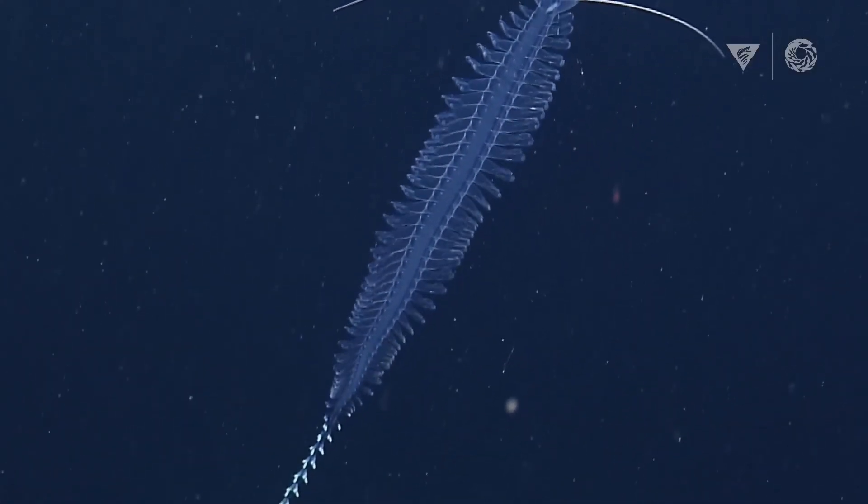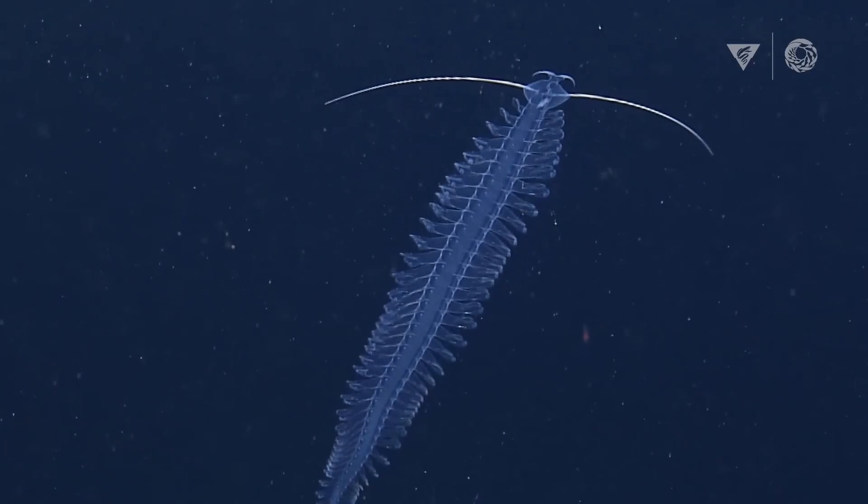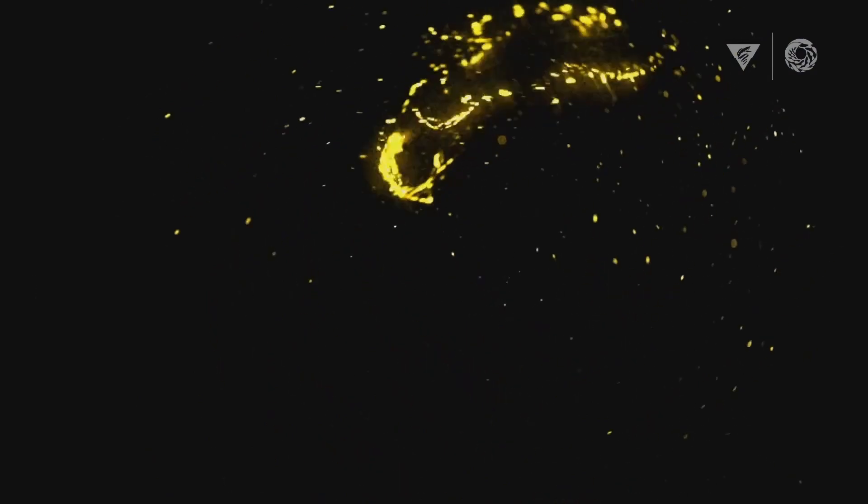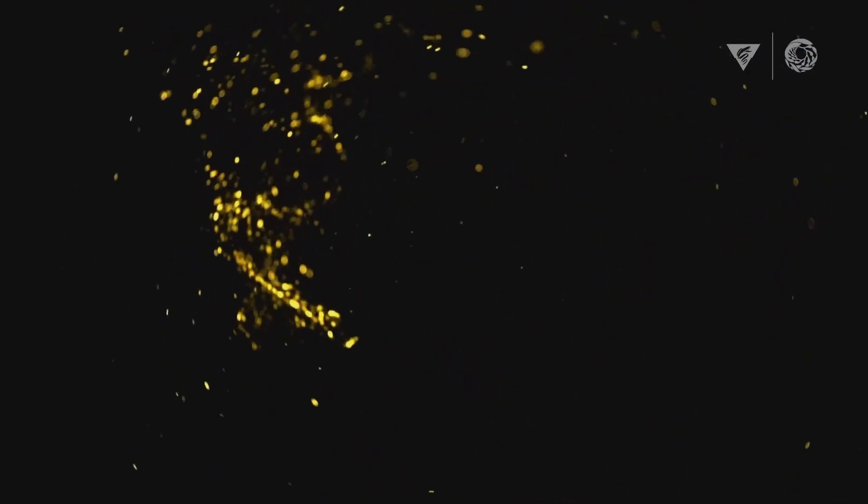Some species of fish seem to literally projectile vomit bioluminescence. The gossamer worm produces a wonderful firework-like display of yellow bioluminescence. The colour yellow is actually a rare phenomenon with bioluminescence in the ocean, which scientists are yet to understand.